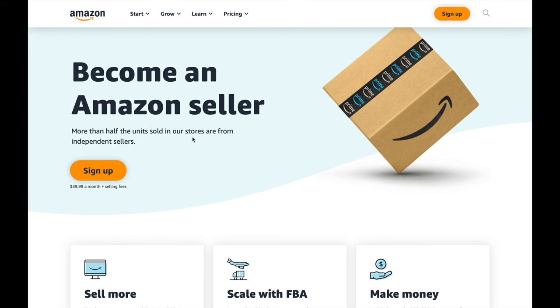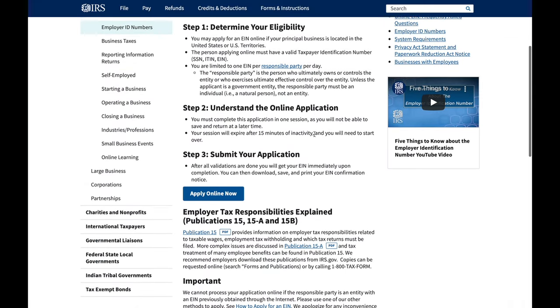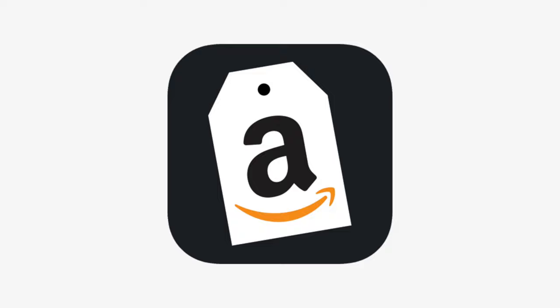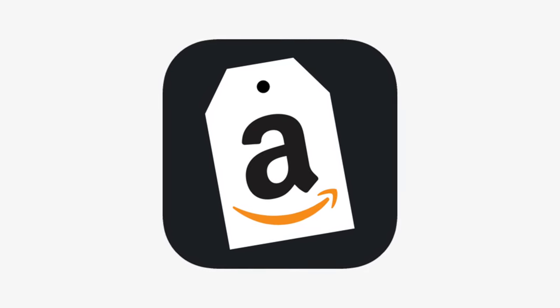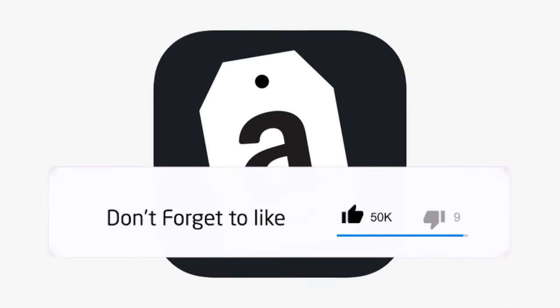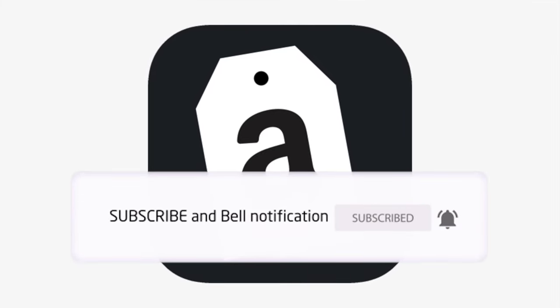The first thing you'll have to do is sign up for an Amazon seller account. For younger guys who are not yet 18, simply go to irs.gov and get an EIN number, then register your Amazon account with that EIN number. Next, download the Amazon Seller app on your phone. The app will allow you to go to any store, scan any item, and see what the lowest selling price for that item is on Amazon, so you can calculate how much money you can make on each product.